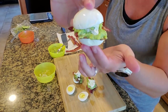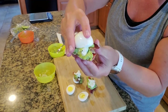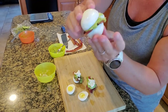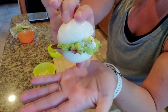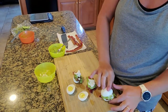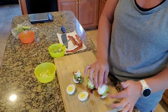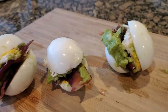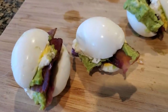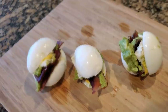Look how cute that is! I'll give myself an F on actual presentation, but you get the point, right? Look how cute that is. And then I made these for lunch. I'll come back for the taste test in just a moment. And there you have it — that is my lunch today. How delicious does that look? Can't be any more keto than that.